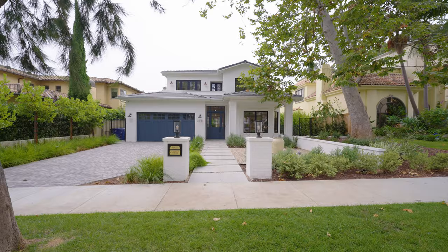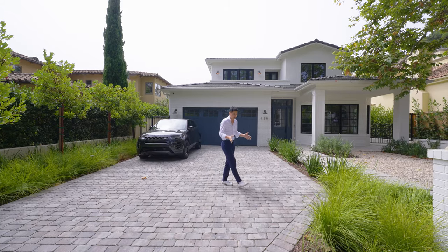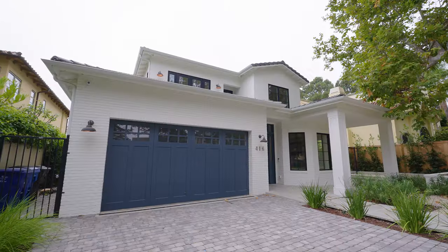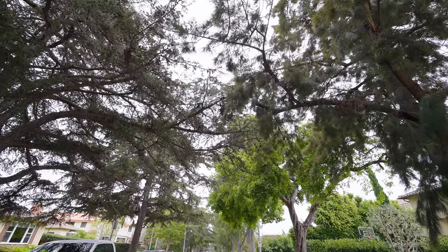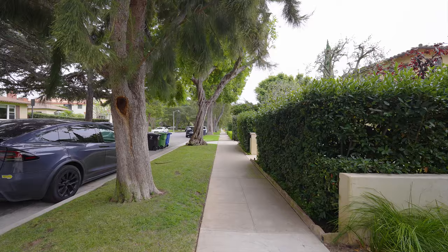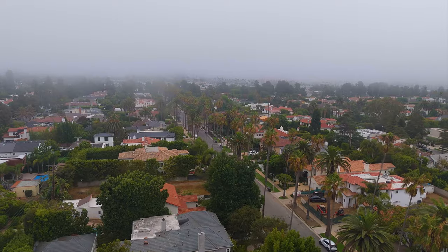From here we can see it has a bit of an American Farmhouse style. The floor is made with green brick. The car garage can fit two cars. The whole street is quite elevated. The high-end trees along the 21st Street are really beautiful.